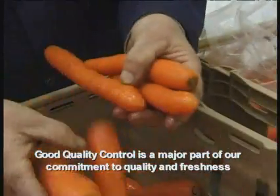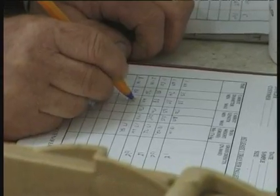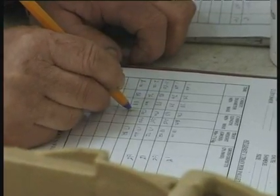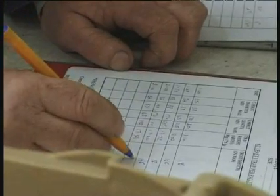Every pallet of carrots has at least one tray sent for checking. There are daily records kept from the samples, which gives a full and accurate traceability of the product, right from lifting to delivery.